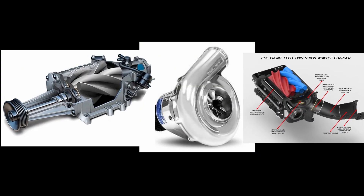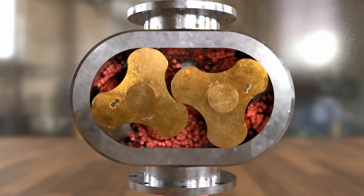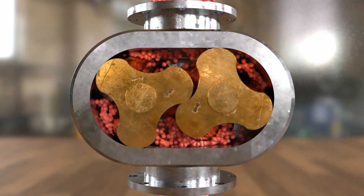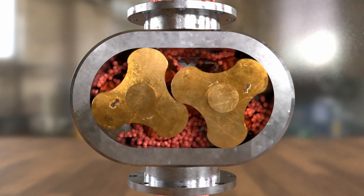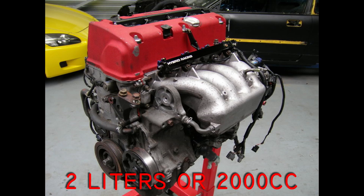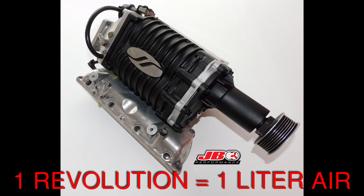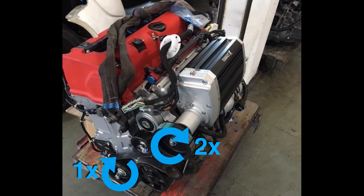The roots type and screw type are positive displacement superchargers. We can understand why they are called positive displacement. Roots type and screw type are less dependent on RPM. Suppose you have a 2.0-liter engine and a 1.0-liter supercharger — meaning one revolution will give you 1.0 liter of air.